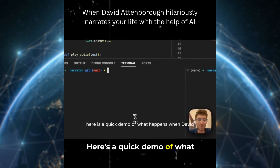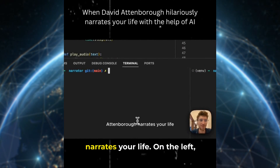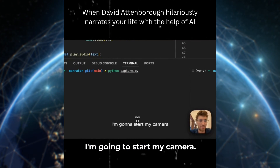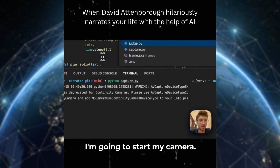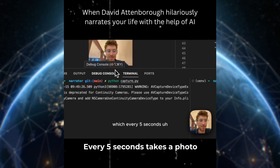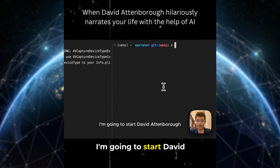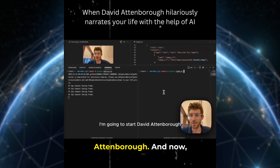Here's a quick demo of what happens when David Attenborough narrates your life. On the left, I'm going to start my camera, which every five seconds takes a photo from my webcam. On the right, I'm going to start David Attenborough.